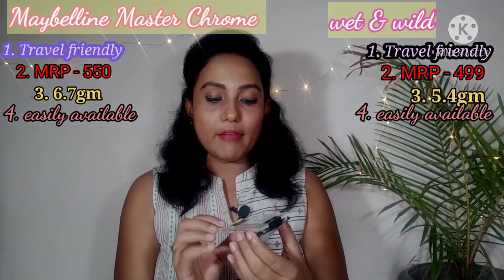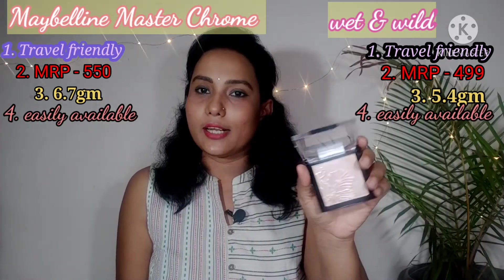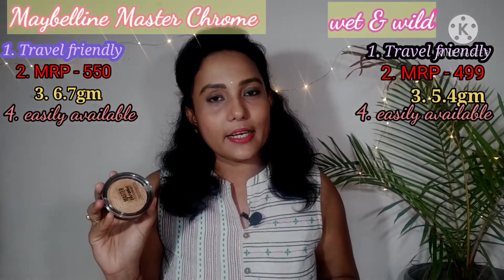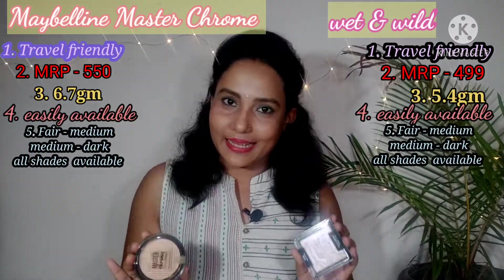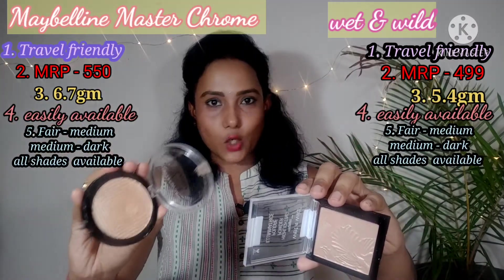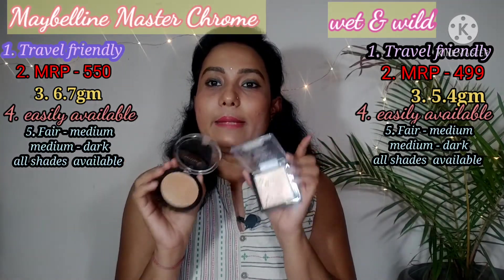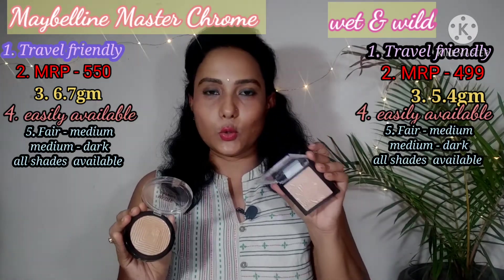Wet and Wild also has a shade called Mega Glow with a pink shade, and a rose gold shade that looks awesome on fair to medium skin tones. Maybelline highlighter also has a pink shade. Comparing the two gold shades: Wet and Wild's gold is slightly more copper-gold, while Maybelline's gold is a more settled, deeper gold color.